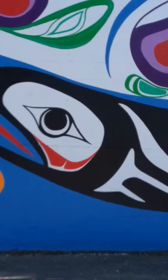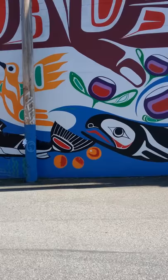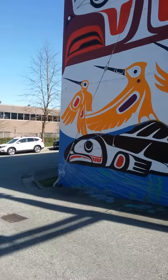We've got some fish here — this would probably be a sockeye salmon. Actually, I don't know, that would probably be a pink salmon, because the sockeye would usually have a hook. So that would probably be a pink salmon.